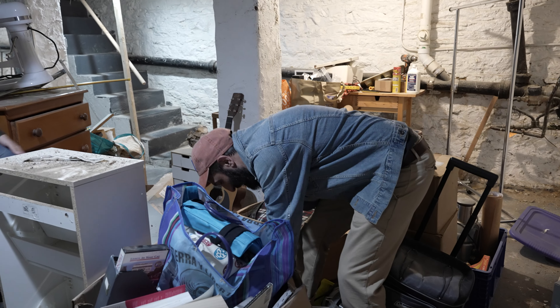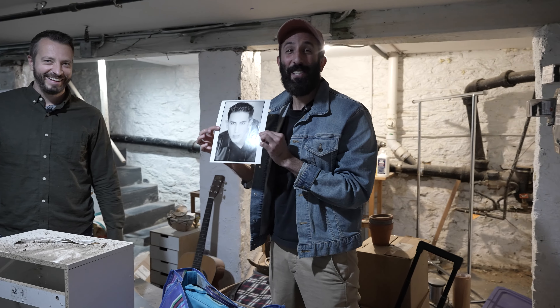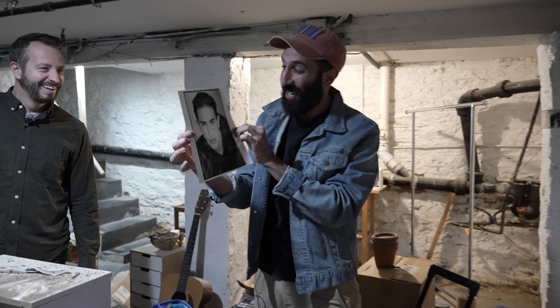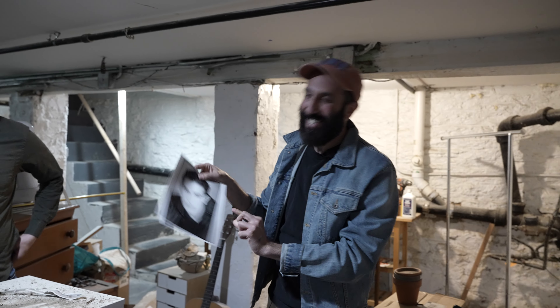Okay guys, do not laugh at me. I just noticed this. This is my headshot from like when I was 18 years old. Trash.